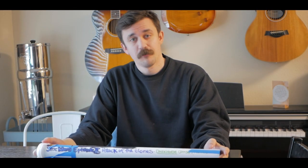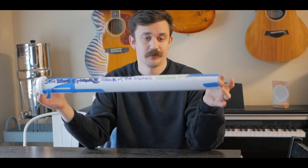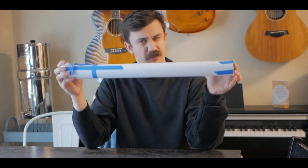I was browsing Facebook Marketplace looking for different Star Wars things — different books, different memorabilia, things like that — and I found this guy selling this for what I consider is dirt cheap, and this is really cool.